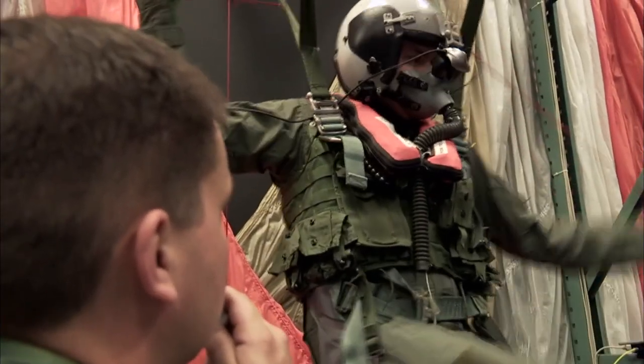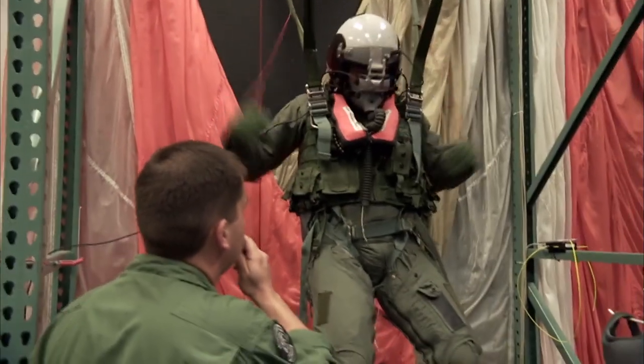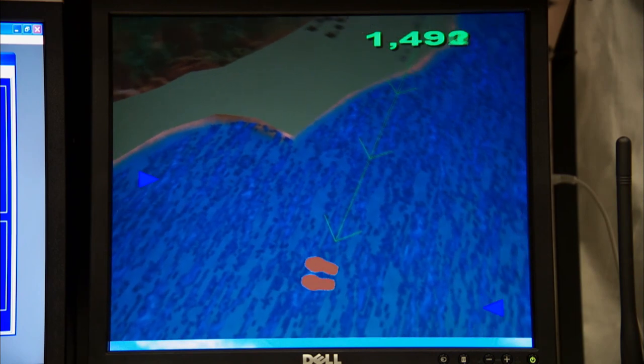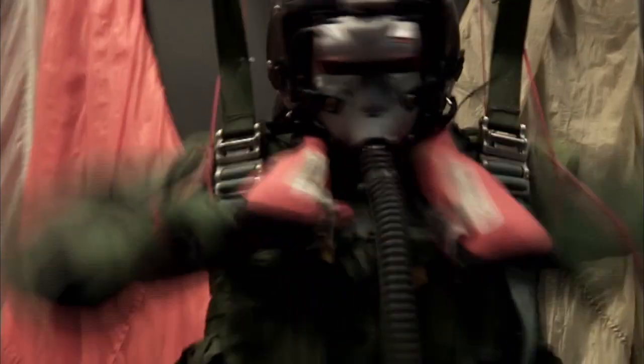Is it steering? Yep. All right. Here's what I want you to do. I want you to find the beaded handles on your life preserver. What that allows them to do is set themselves up for the most advantageous parachute landing fault. I want you to pull down and out.